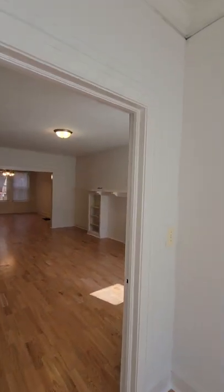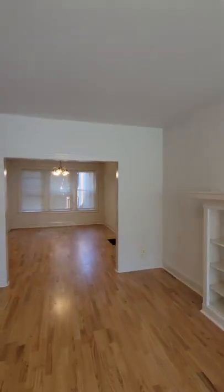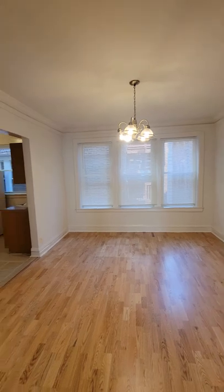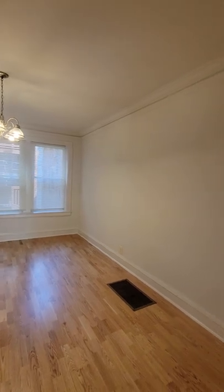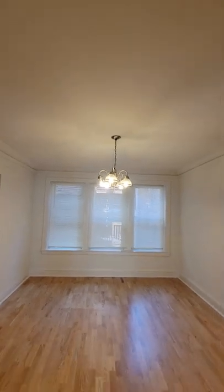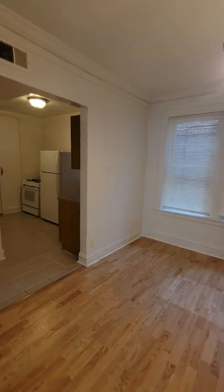We're going to exit this room, go back across the front room, and now we're going to enter the dining room. This is a large dining room as well — very large. There's a chandelier in it and plenty of windows. And now let's check out the kitchen.